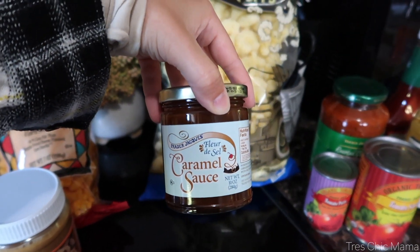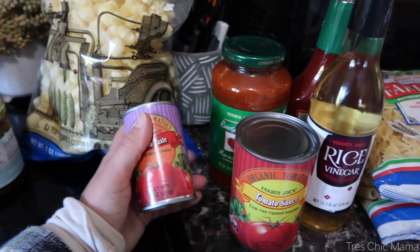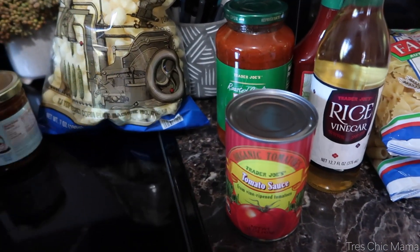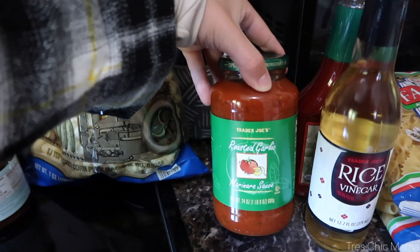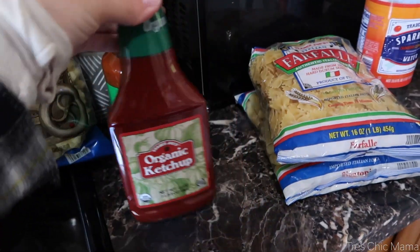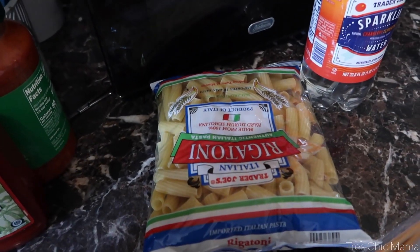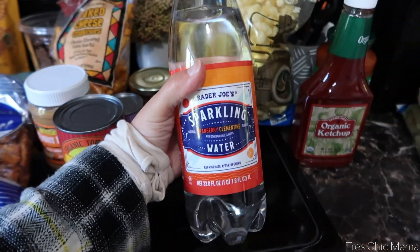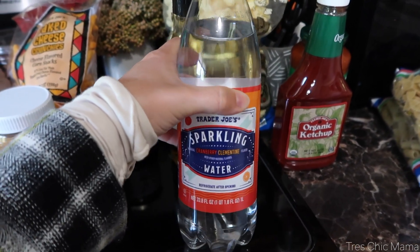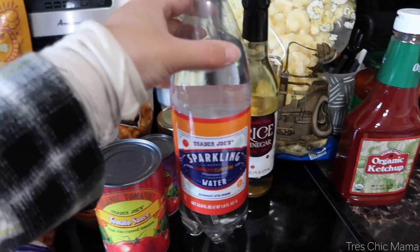I grabbed some chocolate chunks for baking — I might make pumpkin chocolate chip cookies soon. Sydney asked for the chocolatey cat cookies, which are basically chocolate grahams. Peanut butter filled pretzel nuggets are a staple every trip. Sydney also wanted the white cheddar corn puffs, another must-have. I needed some peanut butter and grabbed a caramel sauce to dip our apples in. For pantry staples, I got tomato paste, tomato sauce, roasted garlic marinara, rice vinegar, ketchup, bow tie pasta, rigatoni, and a cranberry clementine seltzer to try this season.